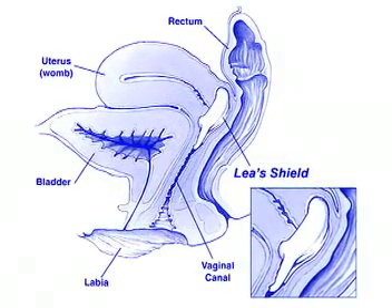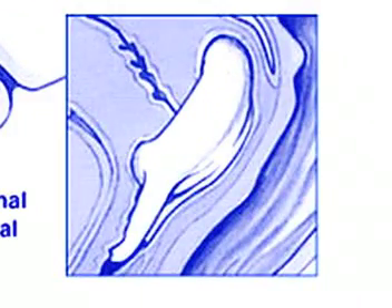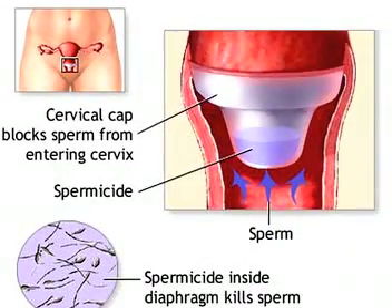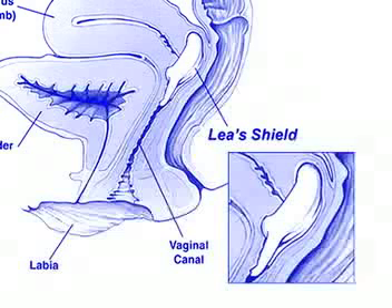The Lea's Shield is a one-size-fits-all reusable device that completely covers the cervix. Other barrier contraceptives, like the cervical cap, are held in place by the cervix. Therefore, sizing of the cervix is critical in the fitting of a cervical cap. But the Lea's Shield is held in place by the vaginal wall, so the cervix size does not even play a role in the fitting of a Lea's Shield.